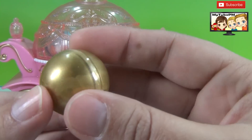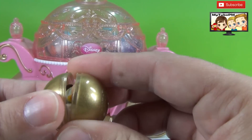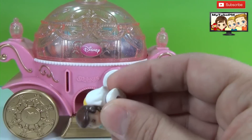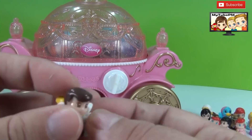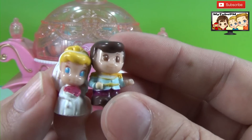Another mystery squinky — a gold ball. What could be inside? Let's take a look. It's another bridal set. We have Cinderella and the Prince on her wedding day.